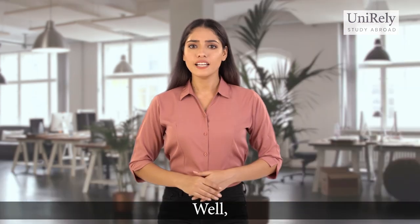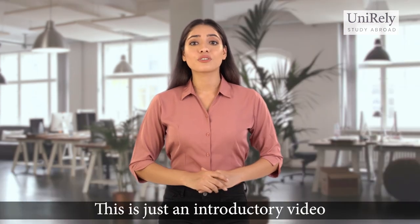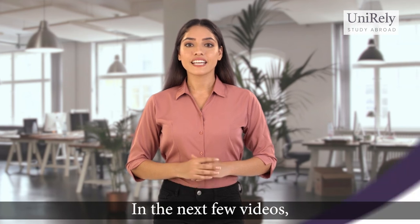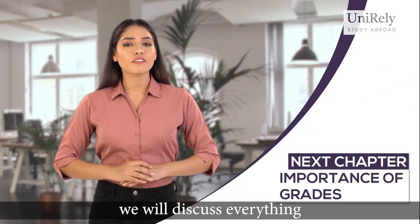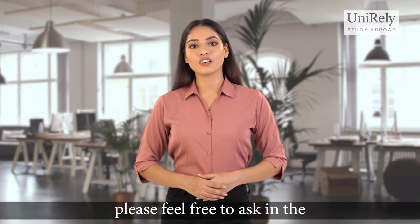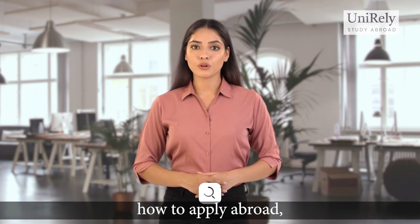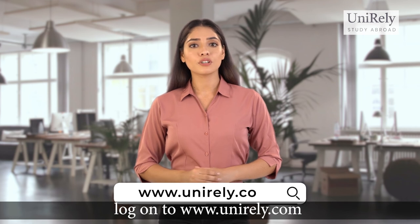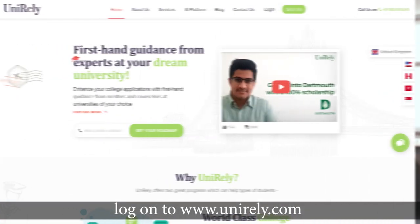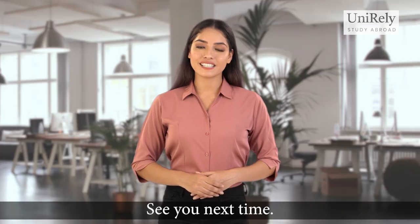If that's a lot of stuff to remember, don't worry — this is just an introductory video to this series. In the next few videos we will discuss everything you need to know in great detail. If you have any questions, please feel free to ask in the comment section below. Also, if you would like to know more about how to apply abroad, log on to www.unirulai.com — our counselors on the website will give you everything you need. See you next time!